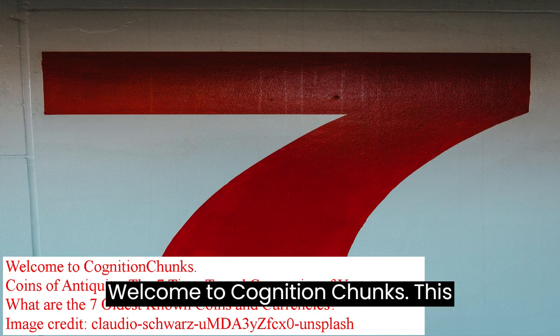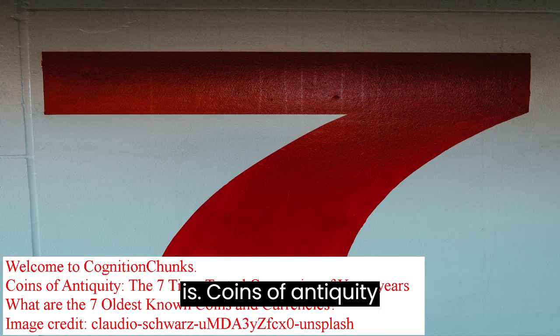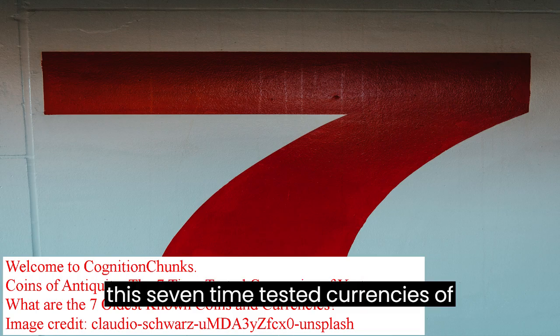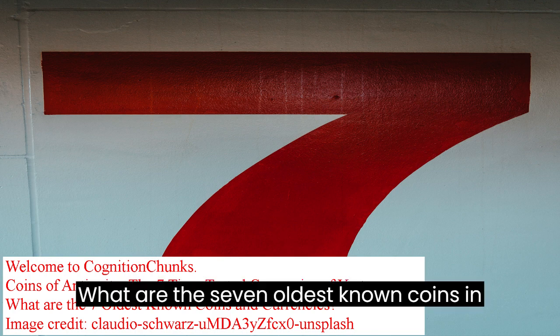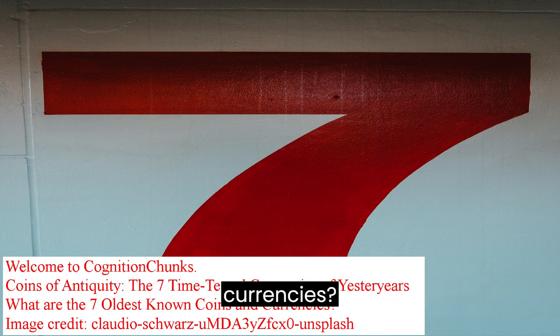Welcome to Cognition Chunks. This is Coins of Antiquity — the seven time-tested currencies of yesteryears. What are the seven oldest known coins and currencies?